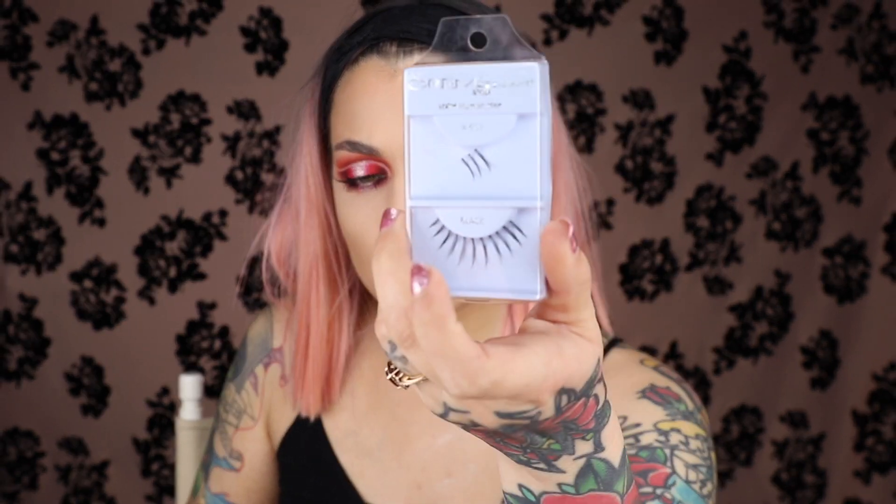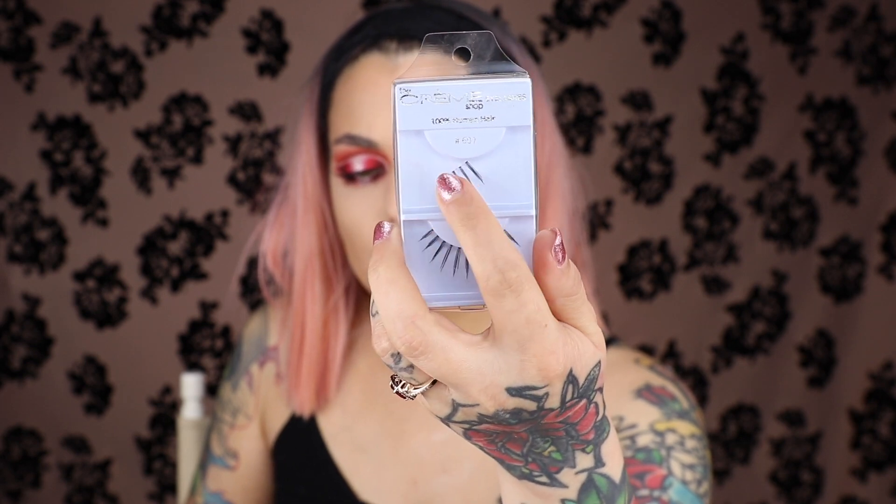Now I'm going to do the other eye the exact same way and I'll be right back. Look how sick — I look like a doll! Cream Shop Eyelashes number 607. I just cut them into threes and put them down here, placing two in the inner corner and three on the outer sections.